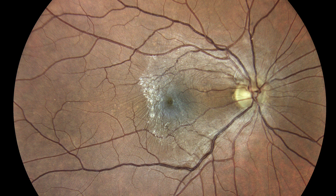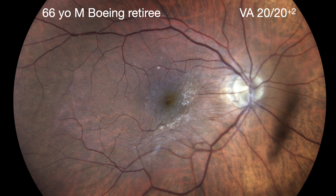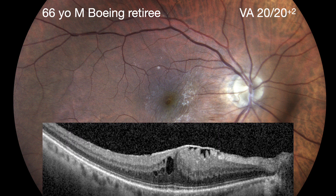This talk is about epiretinal membranes, a topic near and dear to my heart. We're not going to have any diagnostic dilemmas here. We're going to talk about management and answer five questions posed by patients of mine. This is a 66-year-old male Boeing retiree who has this epiretinal membrane with somewhat irregular contours. You can see some retinal striae and a little hemorrhage in the inferior nasal macula. Vision of 20/20, and here's his epiretinal membrane on OCT.